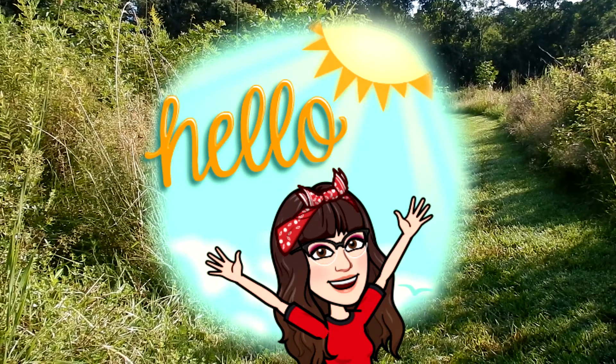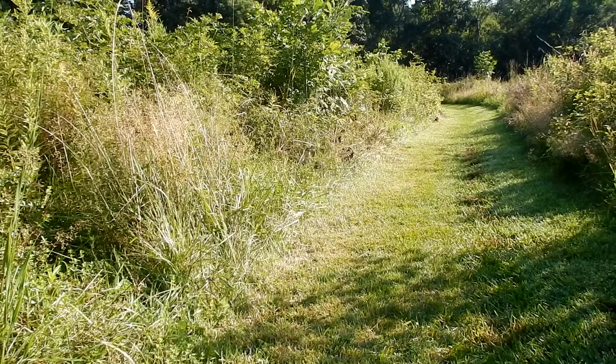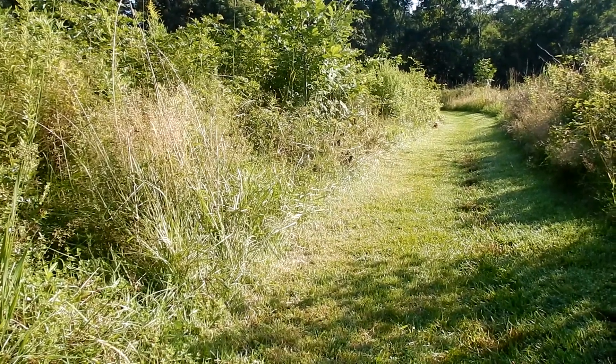Good morning everyone. Today I'm at Birchwell Farm in Wrentham, Massachusetts. I'm doing Wildflowers 101, episode 14.